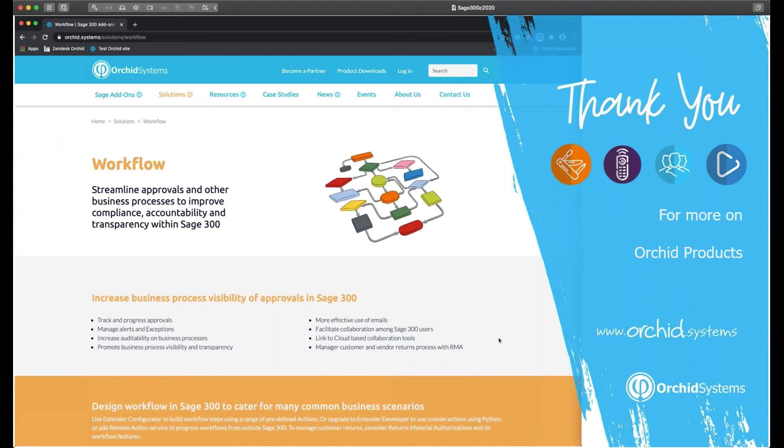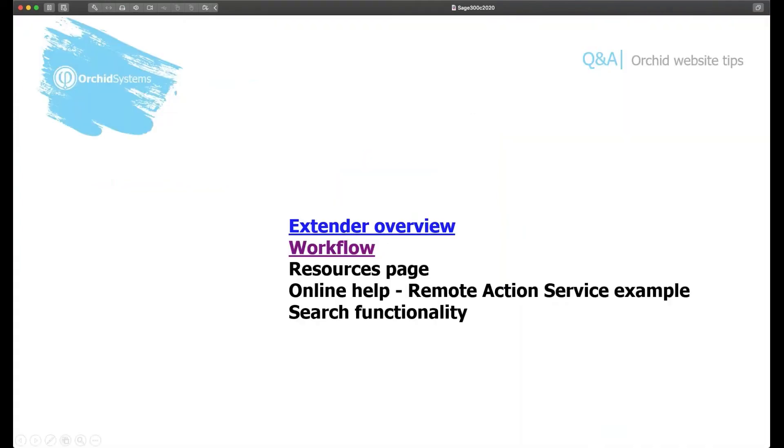For more information on Extender Workflow, Remote Action Service, and the rest of the product offering, visit the Orchid website. The website was recently revamped — thanks to David, the marketing manager, and to all partners and clients for feedback and quotes. The menu structure has been updated to make it easier to find product information when looking at the price list. You can navigate directly to a product like Extender to see general information and clear descriptions of what each edition does and when you need one versus another.